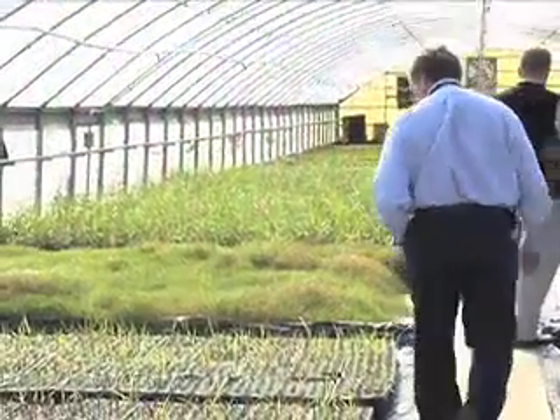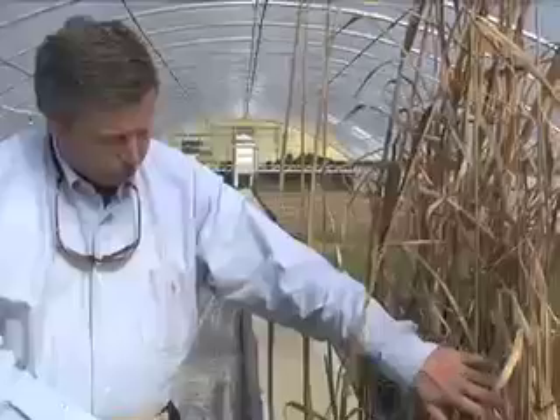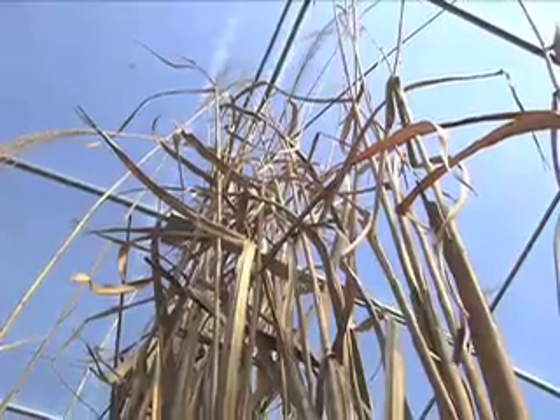Phillip Jennings knows how to grow the perfect field of grass to either put in the most famous of events or even just in your front lawn. But three years ago, when he made a trip to Mississippi State University's research lab, he found a different type of grass that caught his eye.